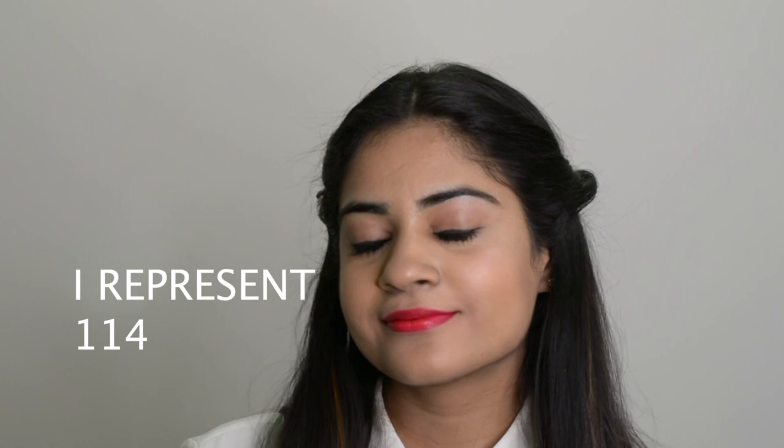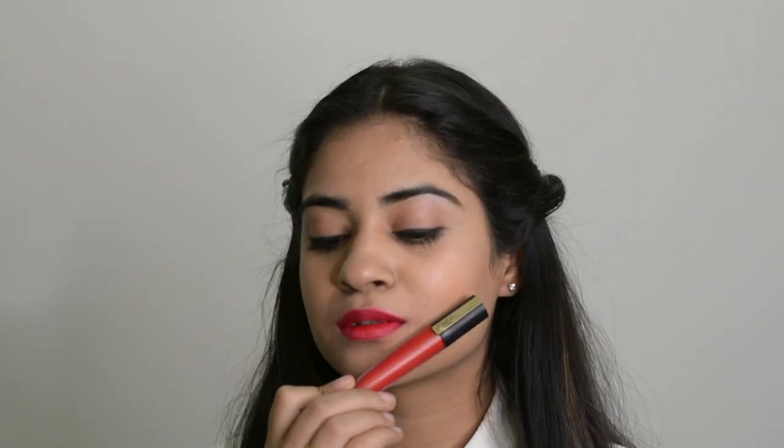The next shade is Eye Represent 114. This is the brightest of all the lip shades I have. It is super pink, very long-lasting, and does not transfer at all. The formula is also very lightweight, so I think you should definitely try this one.